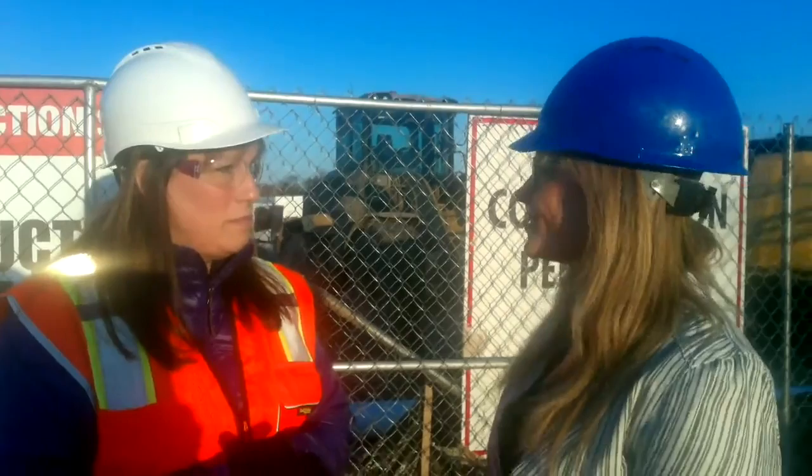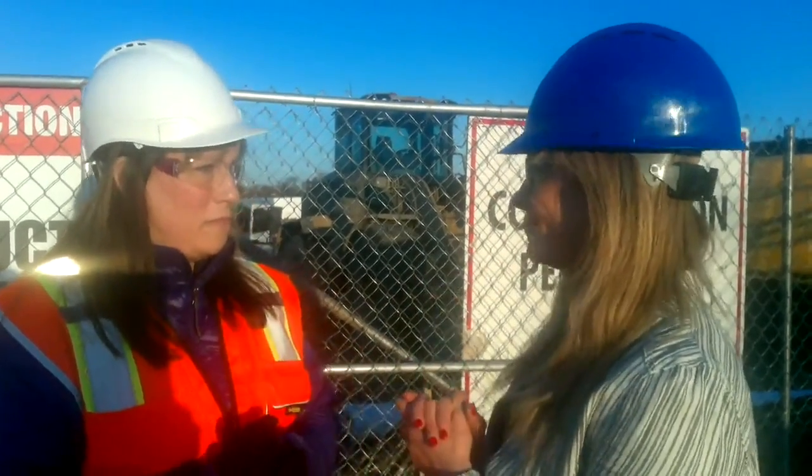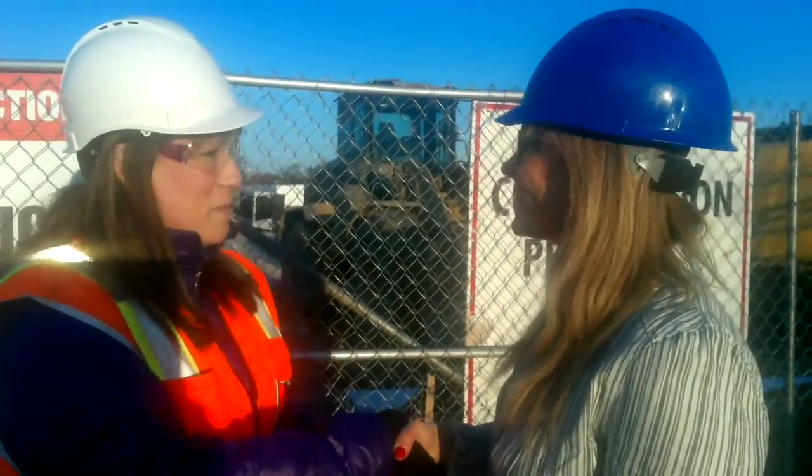Thank you so much for letting us come here today and educate us a little bit about what's going on on this job site. So nice to meet you, Cheryl. Thank you so much.